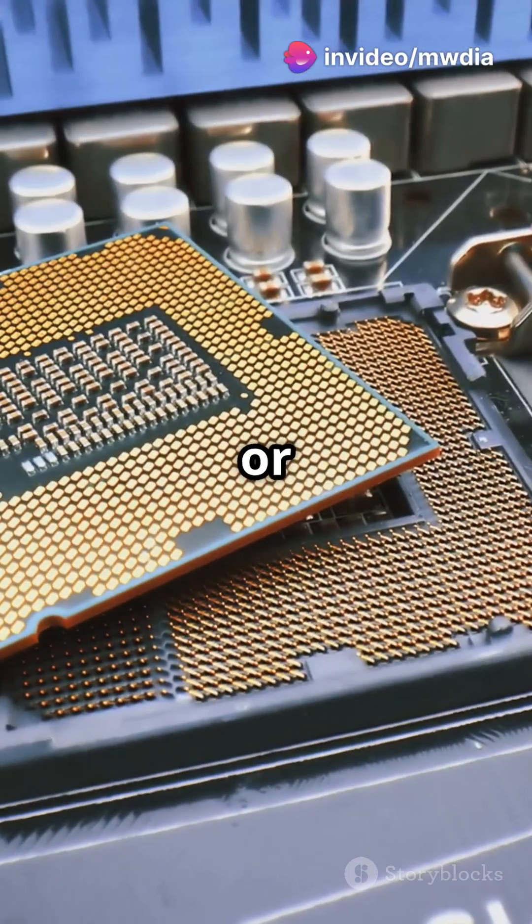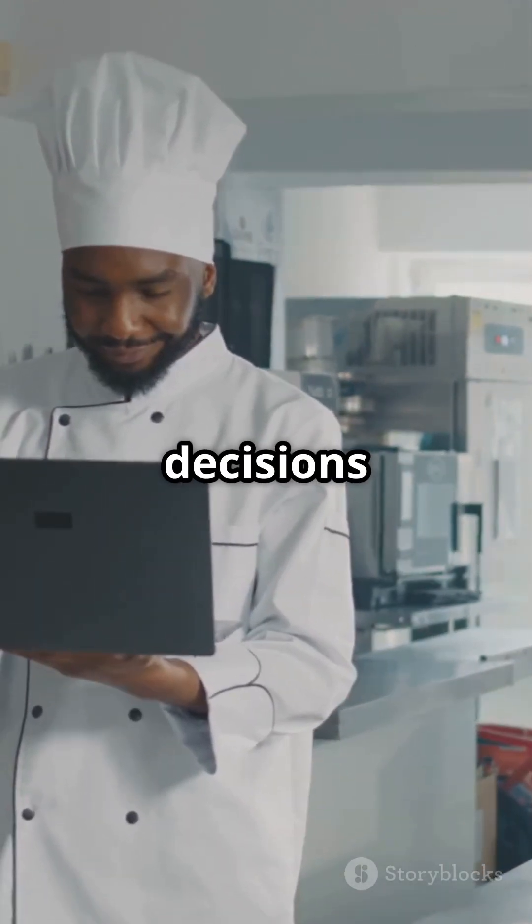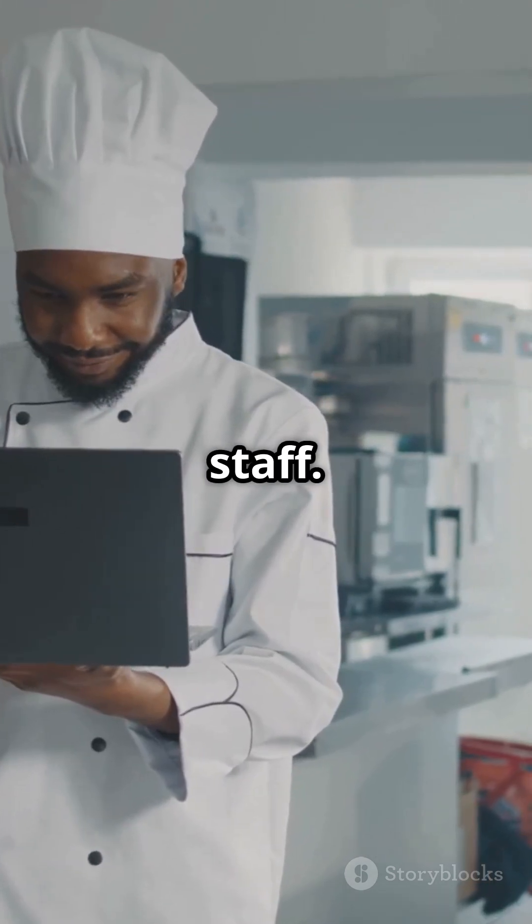First, you've got the CPU, or the brain of the computer. It's like the head chef, making all the crucial decisions and directing the kitchen staff.